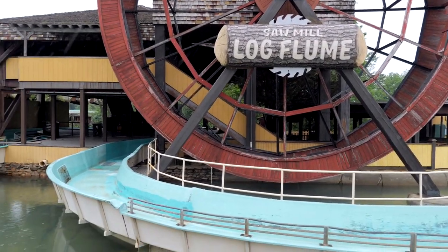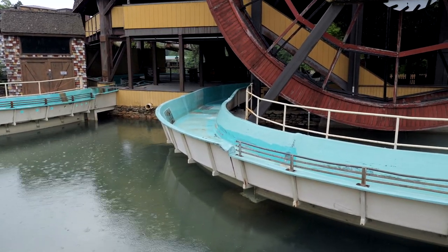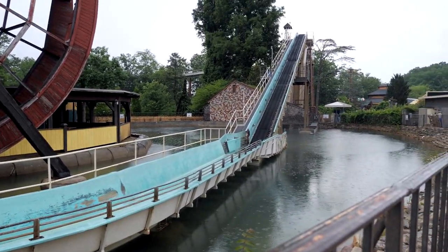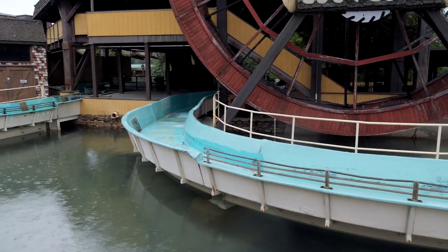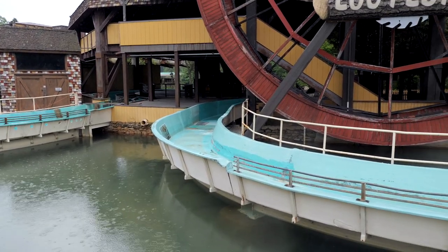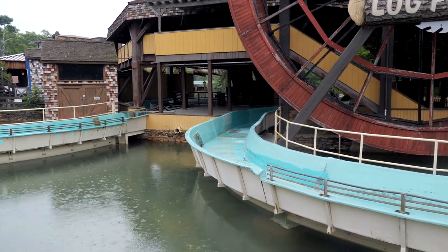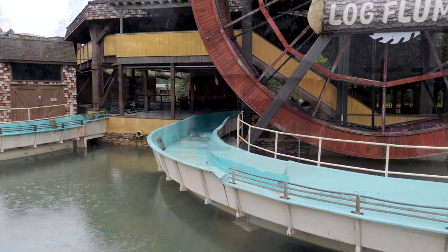Taking a brief detour at the Sawmill Log Flume. I noticed online there seemed to be some sort of little accident — nothing crazy, just two logs bumping into each other. But it looks like it's not operating today and the flumes got drained. I don't know if it's closed because of the weather since it did just start raining harder, but I've heard rumors that this thing is not running its best right now.